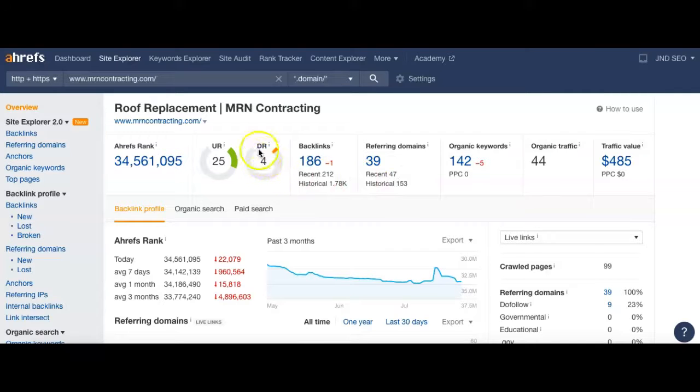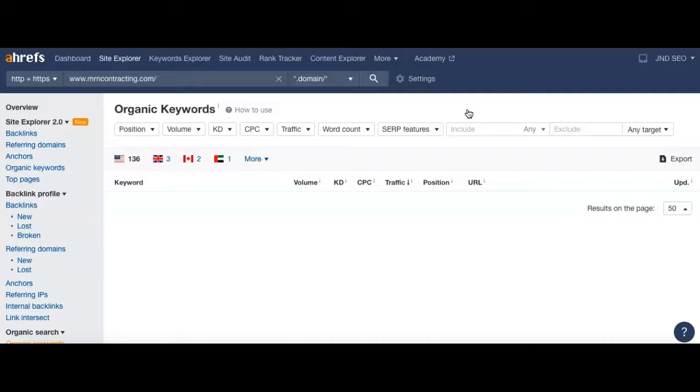If there were more powerful referring domains, your DR would be a lot higher and closer to your UR number. The higher your trust is, the more keywords you're going to be found for. Right now you've got about 142 keywords you can be found for, and that's bringing in about 44 visitors to your website right now.